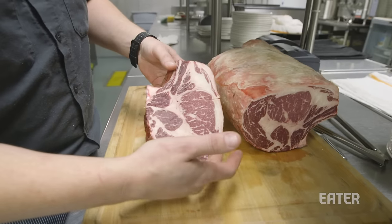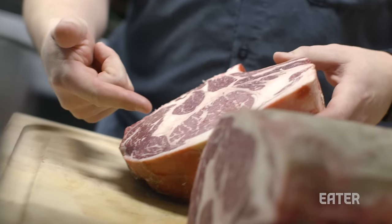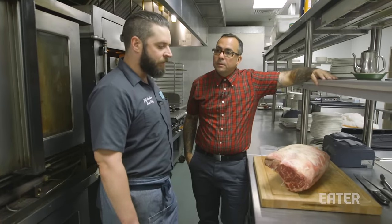Yeah, this is basically a prime ribeye bone-in whole, and we age it for 21 days. And when it's ready to go, we'll cut it anywhere from 16 ounces all the way up to 36 ounces.